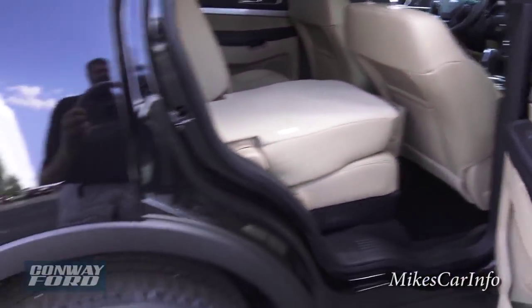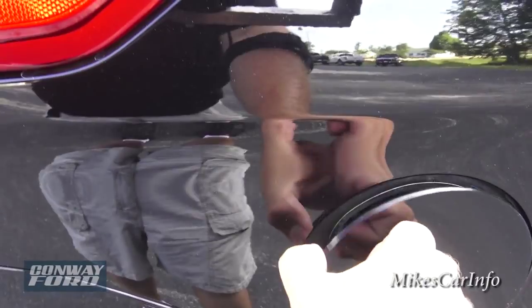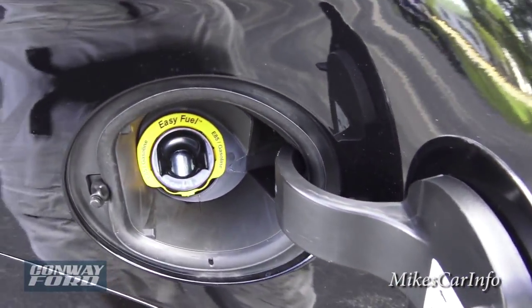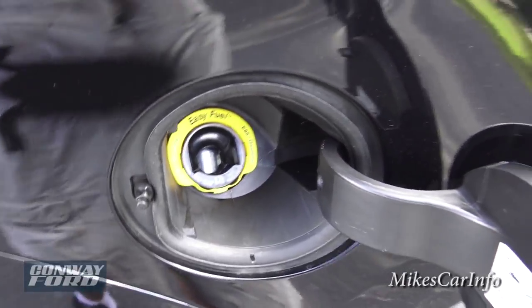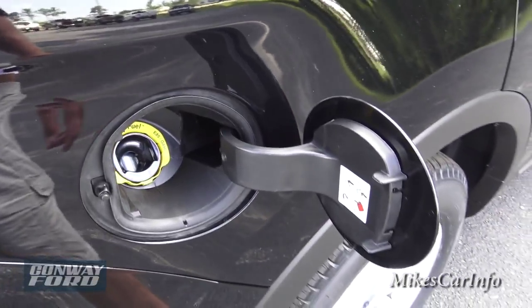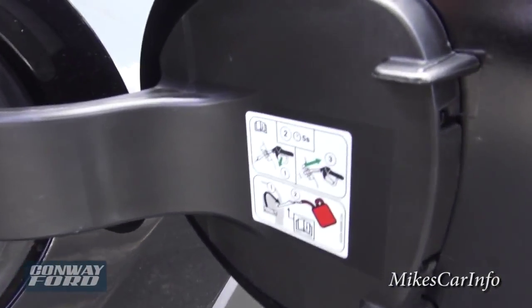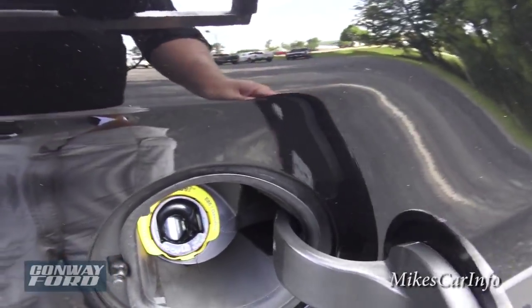There's the fuel door on the passenger side and it is a capless design, so basically you just walk up, put the nozzle in there, pump the gas, close the door and you're all set. If you ever need to use a gas can, you just have to use a little funnel that's supplied in the back of the vehicle.